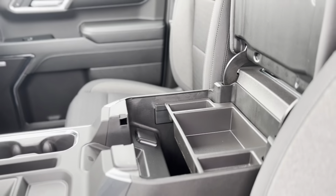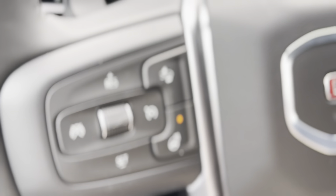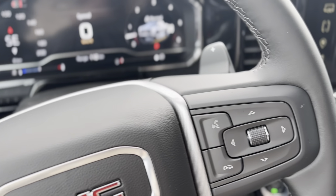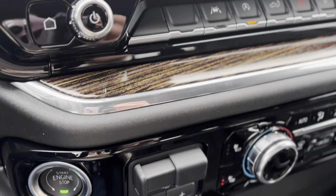The preferred package adds features like a rear sliding power window and trailer brake controller, while the X31 off-road package includes an off-road suspension, hill descent control, and skid plates, providing an exceptional off-road experience.